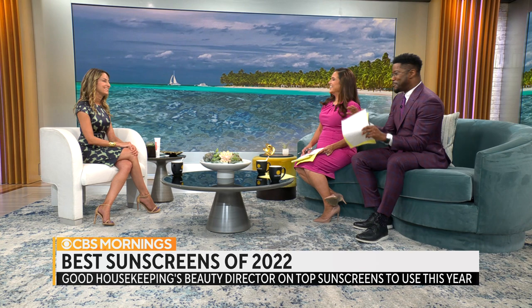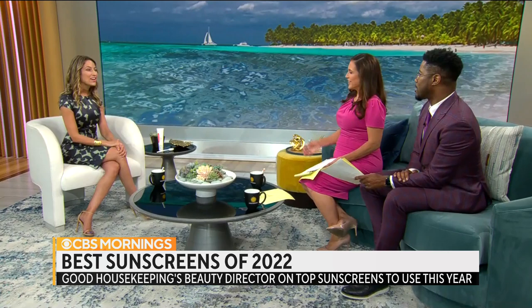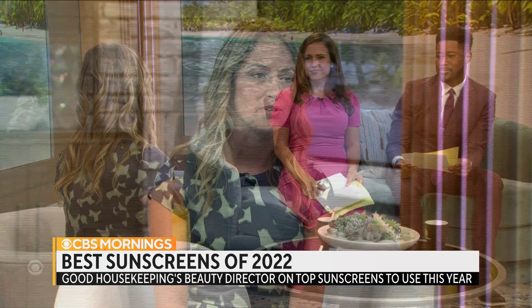What about water-resistant sunscreens? How effective are they? There's actually no such thing as a waterproof or sweat-proof sunscreen, but sunscreens can either be labeled as water-resistant for 40 minutes or water-resistant for 80 minutes. That means if you're in the water or sweating, you have to reapply after that time period — you can't go the full two hours normally recommended. But you'll be covered up to that point.